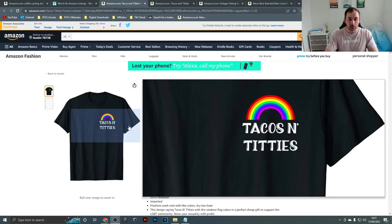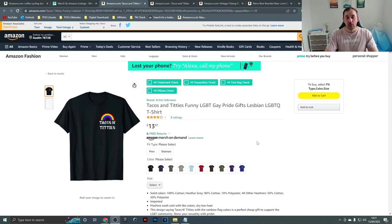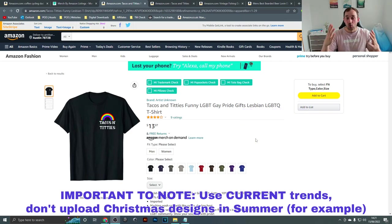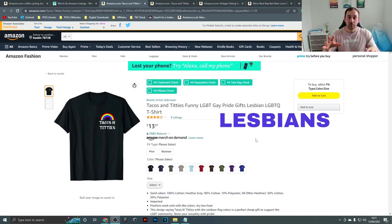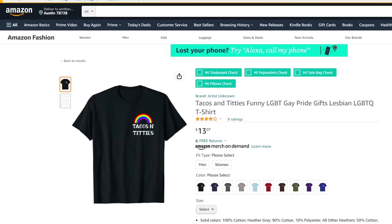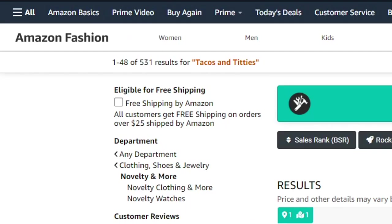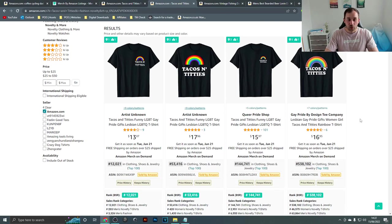The first example is this t-shirt right here. It's got a rainbow, a very simple design with some text, and it's combining three different niches: the big evergreen niche of tacos, the trend of pride month — pride t-shirts are selling really well right now — and it's also aimed specifically at lesbians. So you've got three niches combined into one design that's trending right now, and if you type the main keywords into Amazon there are only 500 results for this search term.